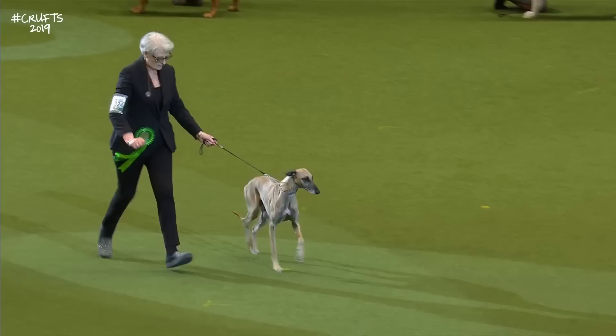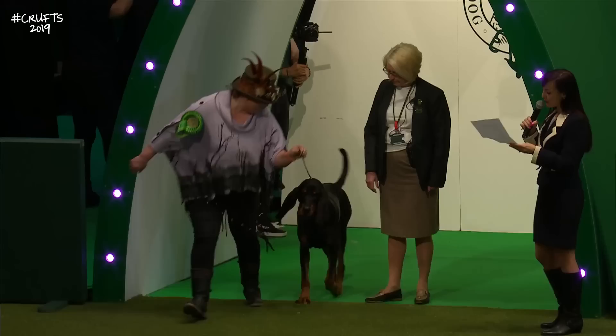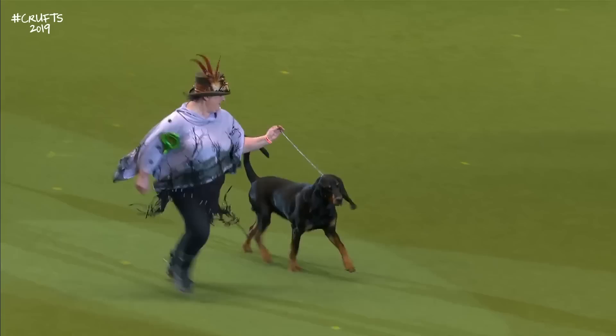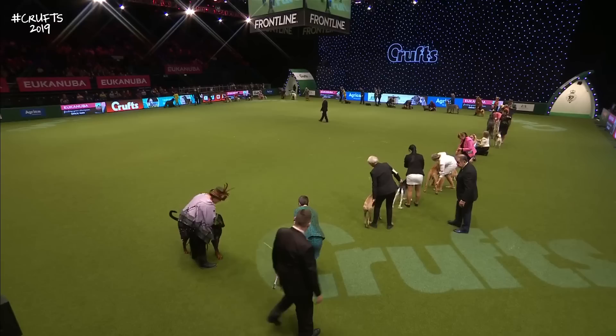Racing lines of the Saluki. The Whippets — winning breed last year. And finally, coming from the Any Variety class — sensational for the breed, because this is the first time they've been able to appear at Crufts. This is the Black and Tan Coonhound. Hand it over to Jonathan Daltrey and Graham Hill.